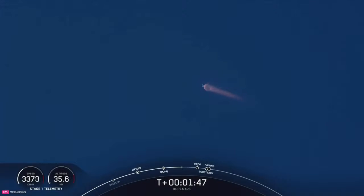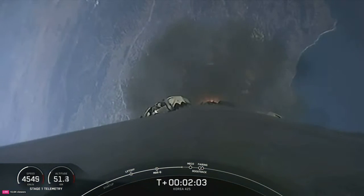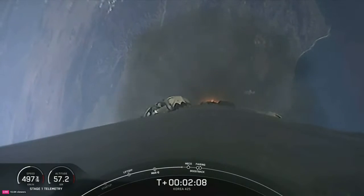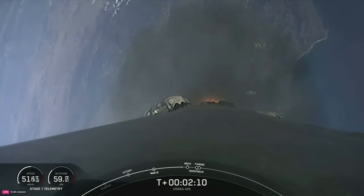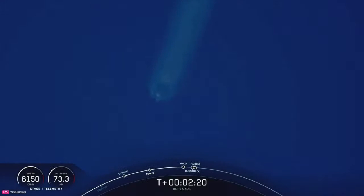We have six events coming up in quick succession: MECO, Stage SEP, S1 Flip, SES-1, Boost Back Burn Start, and Fairing Separation. During main engine cutoff, we'll shut down the nine Merlin 1D engines, which is followed by stage separation. Once separated from the second stage, the booster will flip its orientation and begin heading back to Earth with a short boost back burn, while simultaneously, the second stage MVAC engine will ignite for the first time, followed quickly by fairing separation.